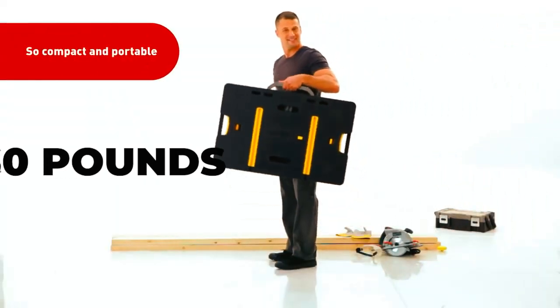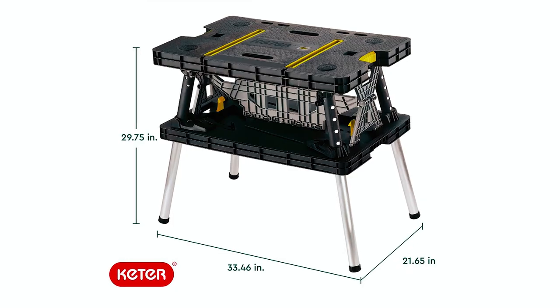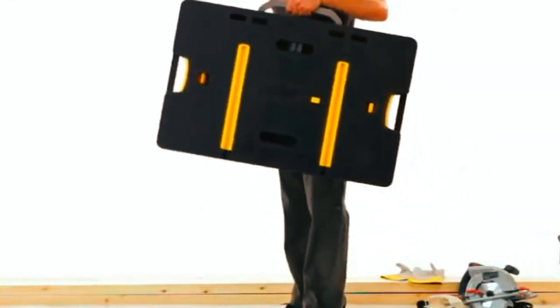The table is lightweight, weighing only 30 pounds, and folds down to a compact size of 33.46 x 21.65 x 4.4 inches for easy storage and transport. With its built-in carrying handle, you can take it anywhere you need it.